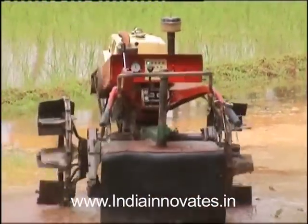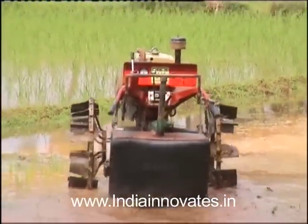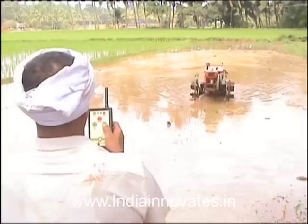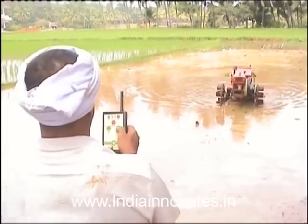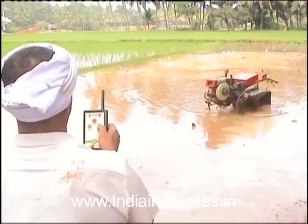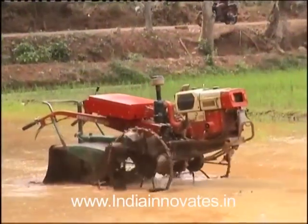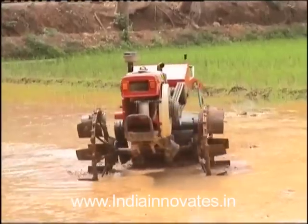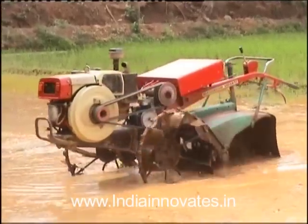Innovator Prajwal Kumar's power tiller seeks to remove the clichéd image of a farmer toiling hard under the Indian sun. Using the remote, anyone can move the tiller left or right and engage the brake levers. A farmer typically pays more than one lakh for a tiller, and at an additional cost of around 20,000 rupees, he can fit the remote control kit.